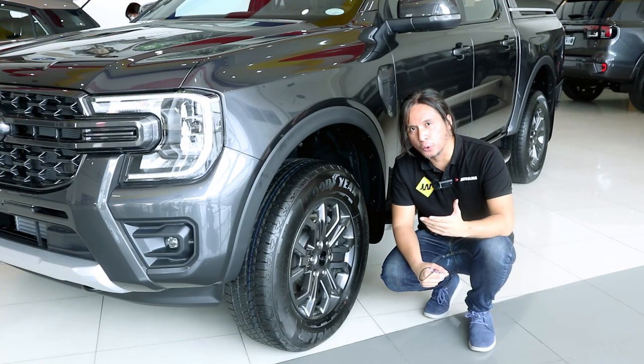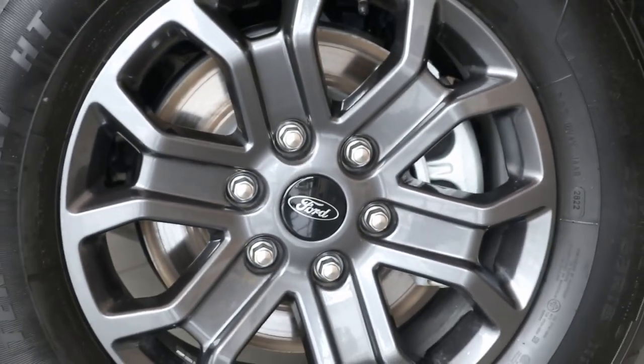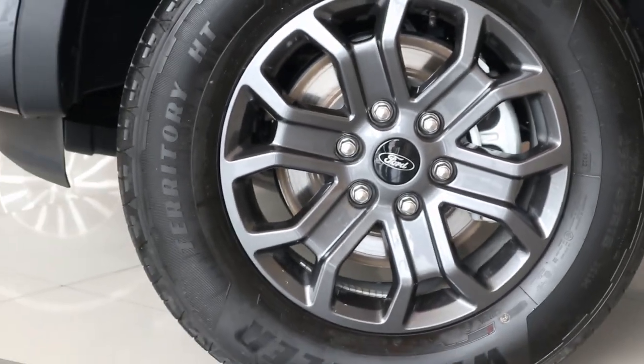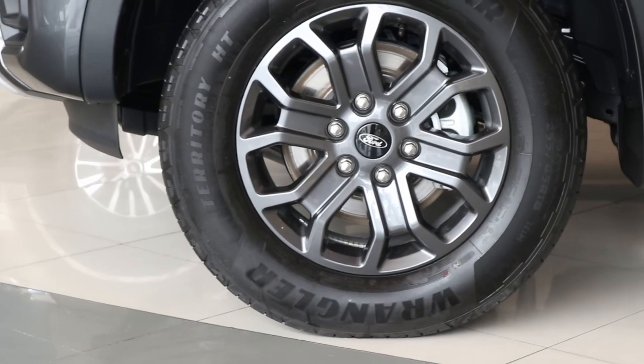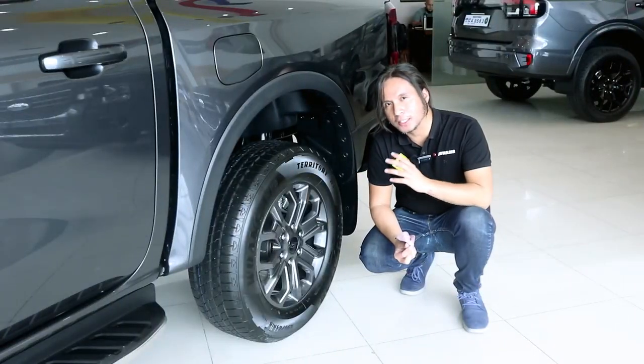Like the Wildtrak 4x4, this also gets 18-inch wheels, painted in gunmetal. They're wrapped in 255/55-series Goodyear Wrangler highway terrain tires. At the front, it gets double wishbones and disc brakes. At the back, it also gets disc brakes.